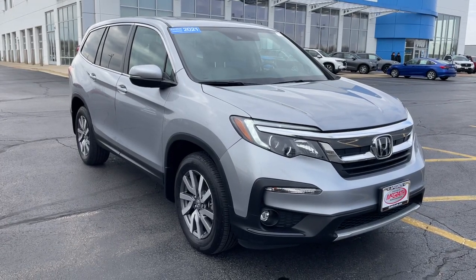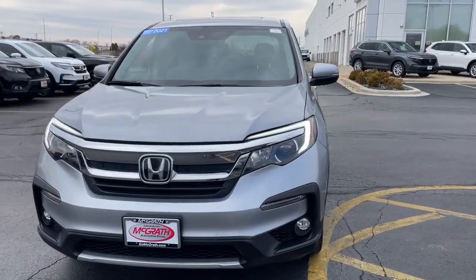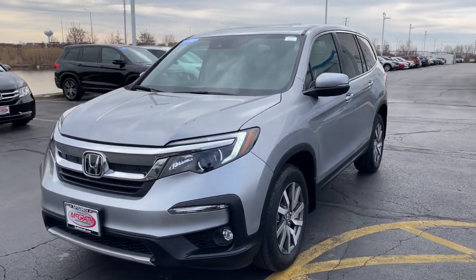You will love the features of this 2021 Honda Pilot. With less than 40,000 miles on the odometer, this vehicle provides excellent value.